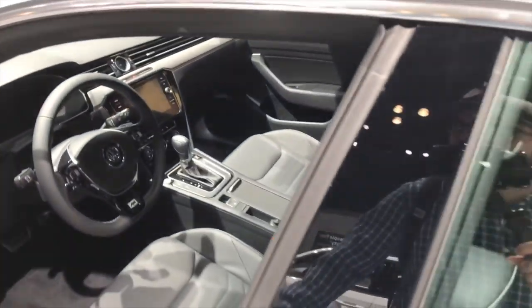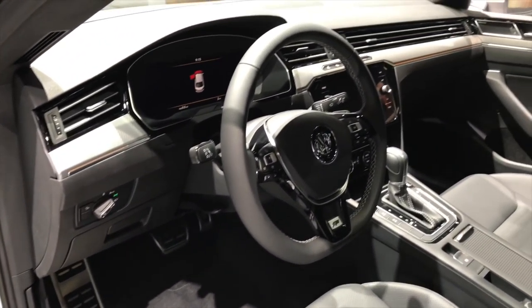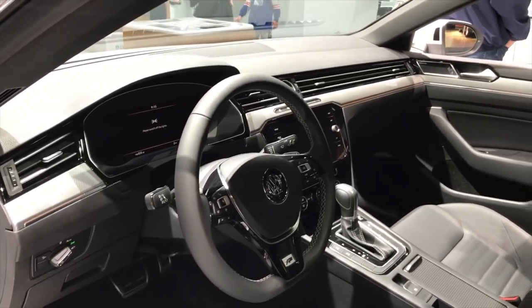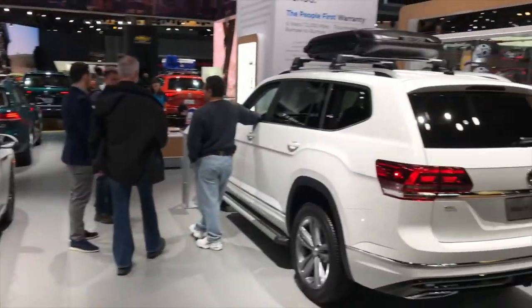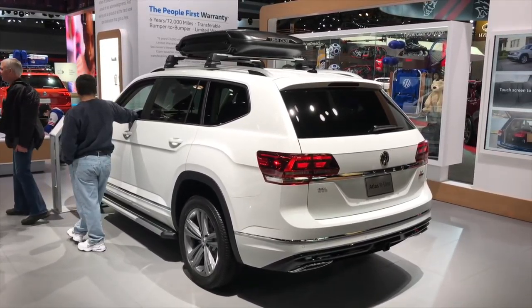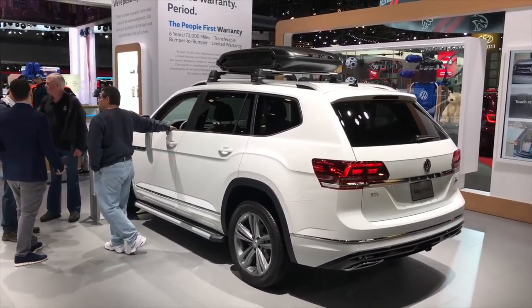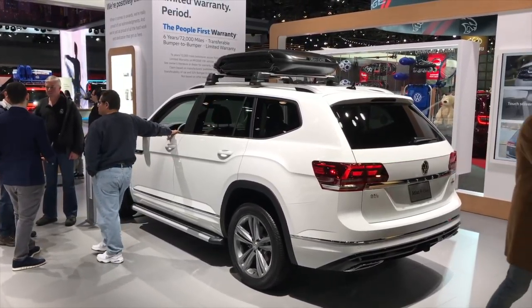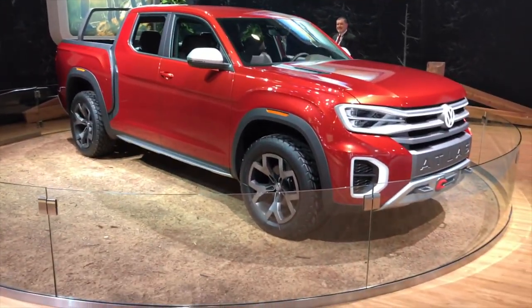This is supposed to be Volkswagen's grand coupe equivalent of the A5 Sportback, and it does look pretty decent. The Atlas has been a great seller — I've been seeing a lot of them on the street, and this car is looking very sexy, a lot nicer than the Audi Q7.